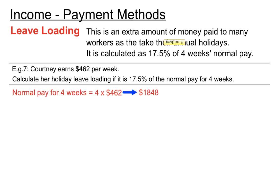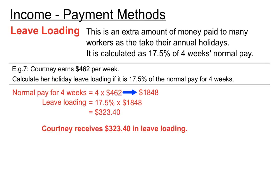$1,848 she gets for four weeks' pay. Let's find 17.5% of that, and that gives us $323.40. So that's the amount of extra money she gets at Christmas time, and because the question was asked in sentence form, we'll write a sentence as our answer: she receives $323.40 in leave loading.